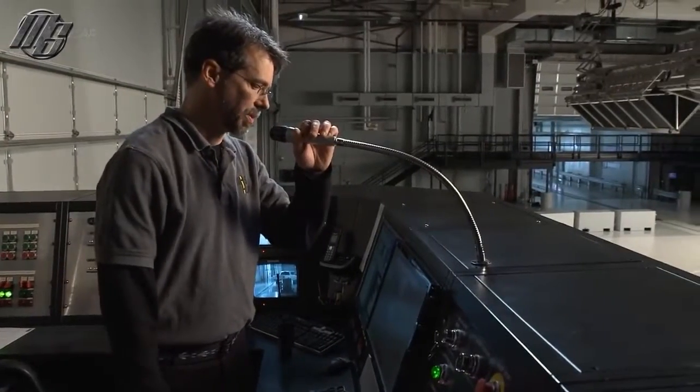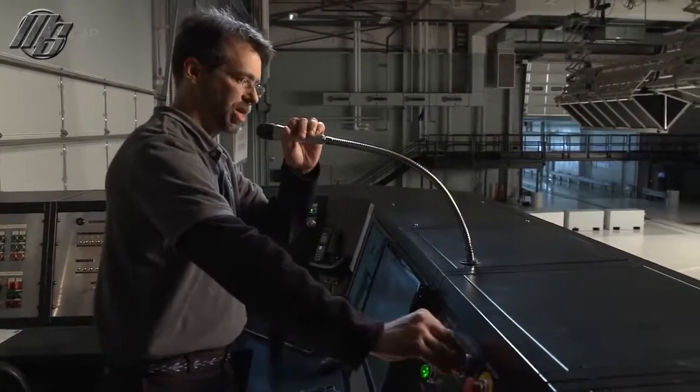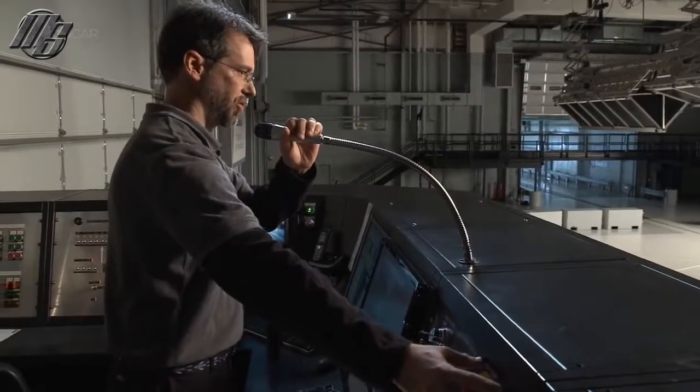The test will commence in four seconds, three, two, one — the vehicle is underway.